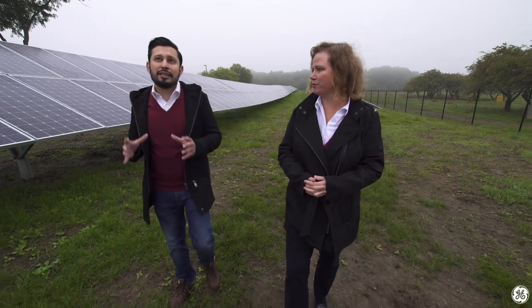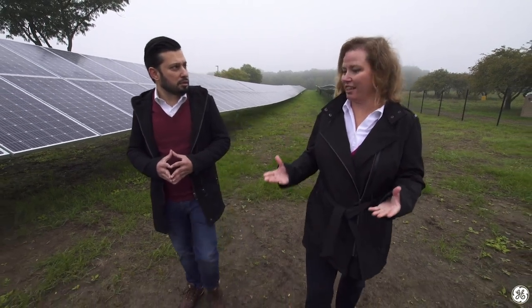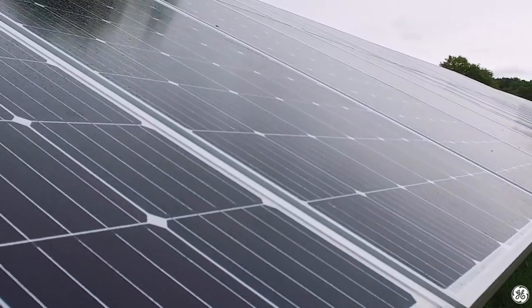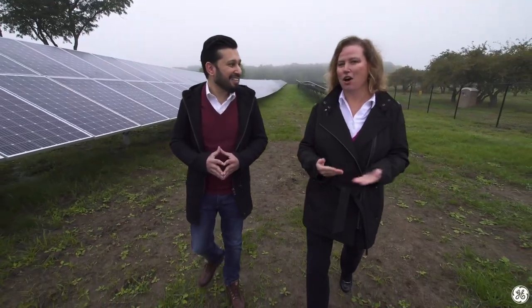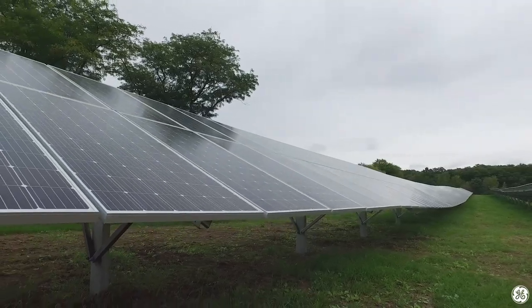Why is battery technology so important in the current power evolution? What's fantastic about today's energy ecosystem is it includes so many renewables like the solar panels that we're walking next to here today. But the challenges are on days like today when the sun's a little bit slow to come out — you need a little bit of help. Energy storage helps moderate that and provides power to the grid when the sun's not shining.